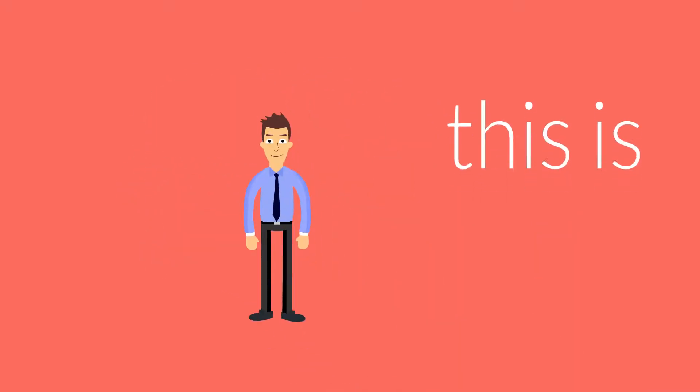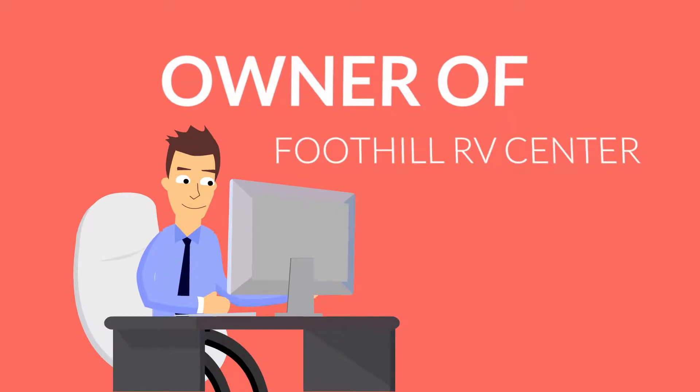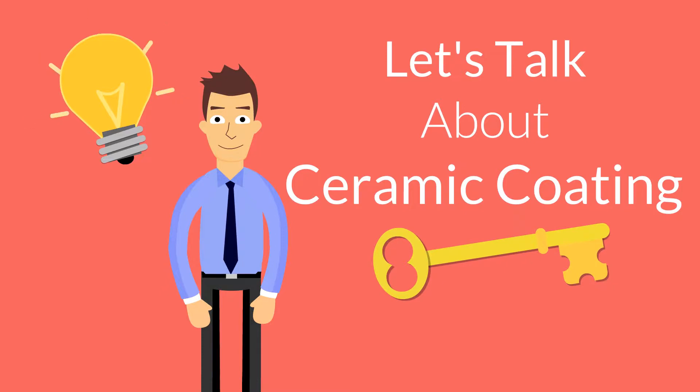Hi, this is Herman, owner of Foothill RV Center. Today, I'll talk about RV ceramic coating.